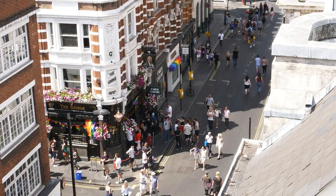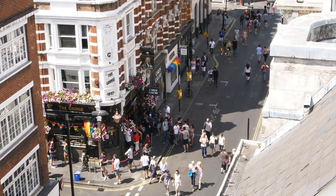The Royal Opera House: attend performances by the Royal Ballet and the Royal Opera in this historic venue.